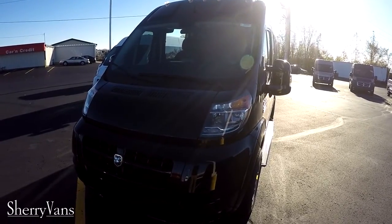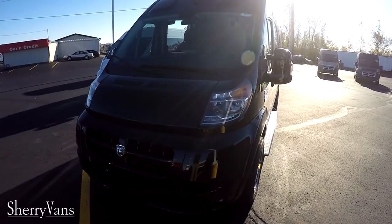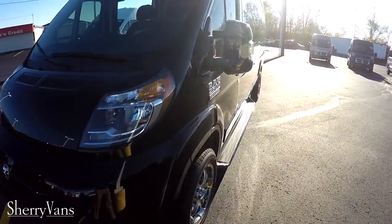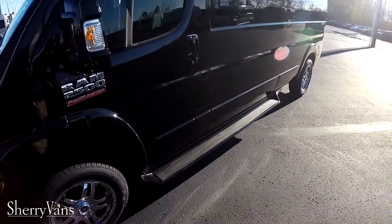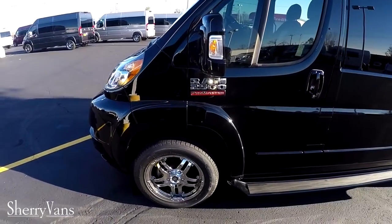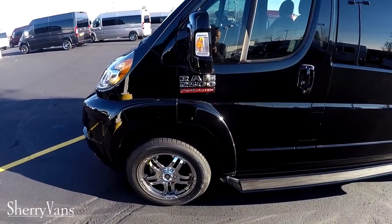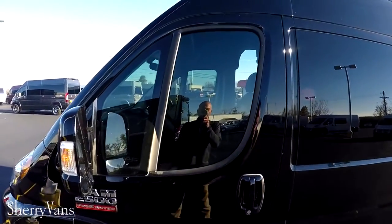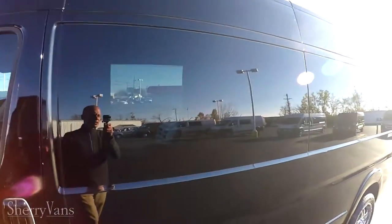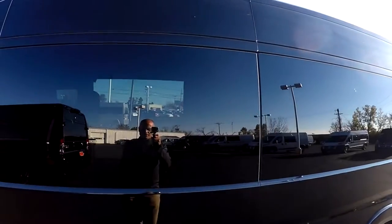Just like all of our Promaster conversion vans, all the body panels have been painted to match on this particular van — front fascia, mirrors, ground effects, and door handles. This van is featured in a brilliant black finish with 18-inch chrome wheels, 35% privacy glass on the front two doors, and 5% factory limo tint on the back of the van.